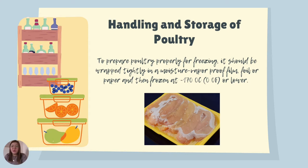To prepare poultry properly for freezing, it should be wrapped tightly in moisture-proof film like foil or paper and placed in a container. Then freeze it at -17 degrees Celsius or zero degrees Fahrenheit or lower, as this is always good practice to prolong the lifespan of your poultry or any other dishes. You also need to apply the first in, first out rule — meaning the first one to be stored must be cooked first.